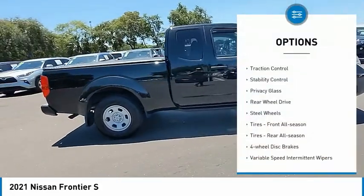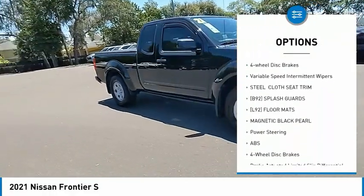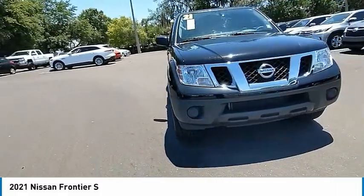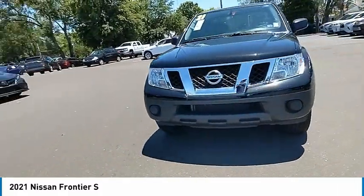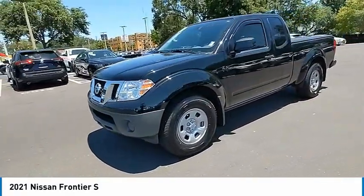Tire pressure monitor, traction control, stability control, privacy glass, rear-wheel drive, steel wheels, front all-season tires, rear all-season tires, four-wheel disc brakes, variable speed intermittent wipers.